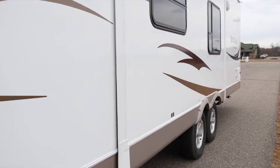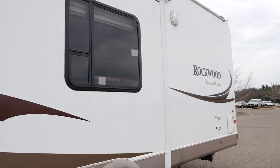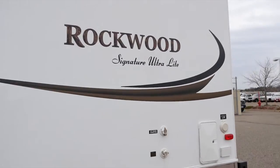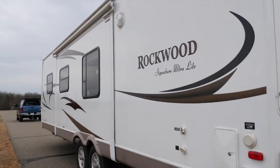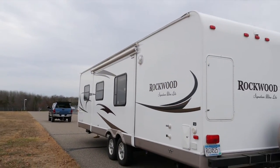The camper is 32 feet and 2 inches long by 96 inches wide and 117 inches tall, not including the AC unit on the top, and it has a GVWR of 8,381 pounds.